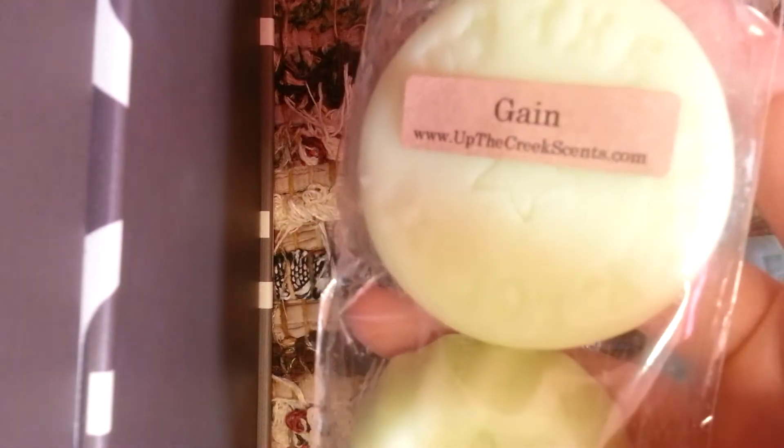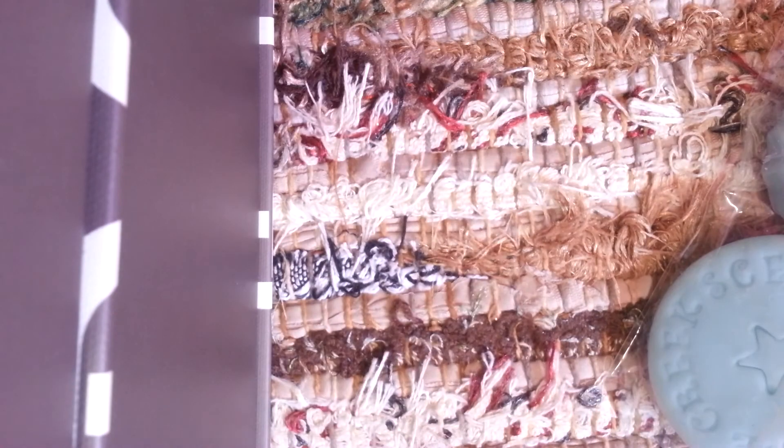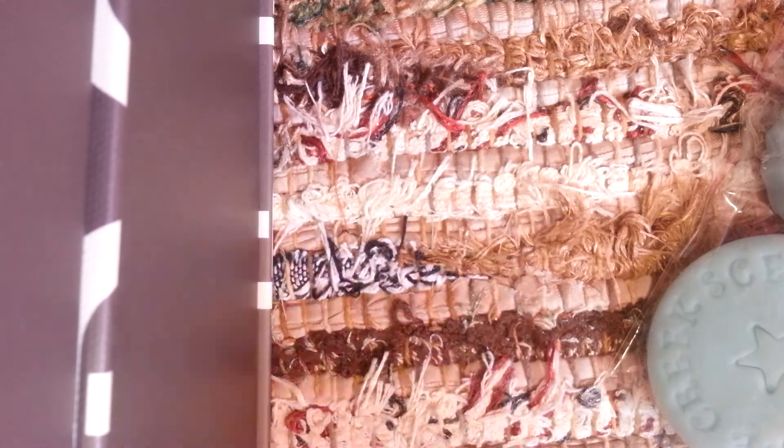And then I got a four-pack of Gain. I'm really trying to like laundry scents. In the summertime I think I'm going to struggle more to like those laundry scents, but I think in the fall and wintertime I'm really going to like these. Laundry scents are just homey, I don't know.